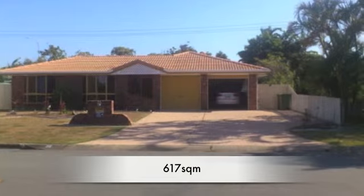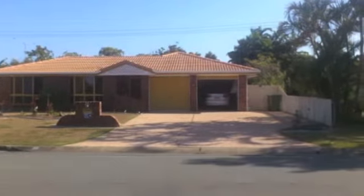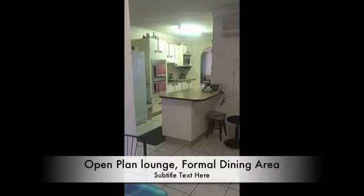617 square meters, open plan lounge, formal dining area, water tank, walk-in wardrobe in the ensuite, and a fully powered shed with a telephone line.